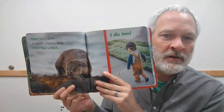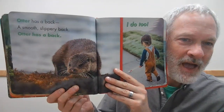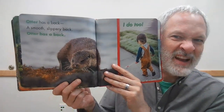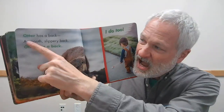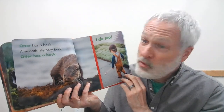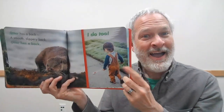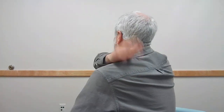This one's a little bit harder. Do you know what this one is? It starts with the letter O — it's an otter! Otter has a back — a smooth, slippery back. Otter has a back, and I do too. I have to turn around to show you my back. Can you pat your back, friends? Can you reach around and pat your back? Good job.